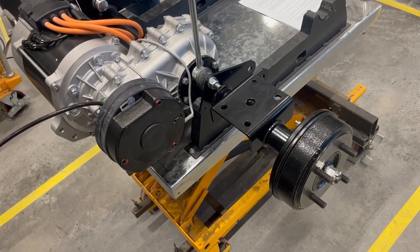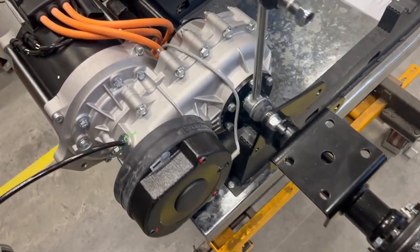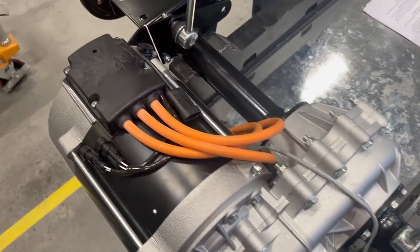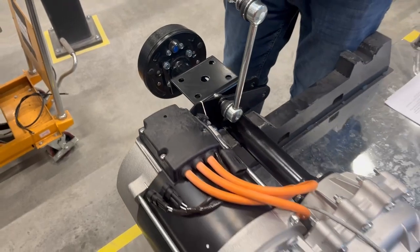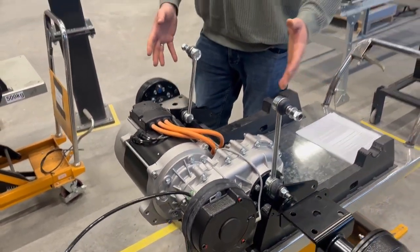Here you see the complete drivetrain in an electric Packster. This compact unit replaces what would be an ICE engine, a gearbox, CV joints, rotors, and axles on an ATV. This is a much simpler design with only 30 rotating parts compared to over 100 rotating parts in an ATV.